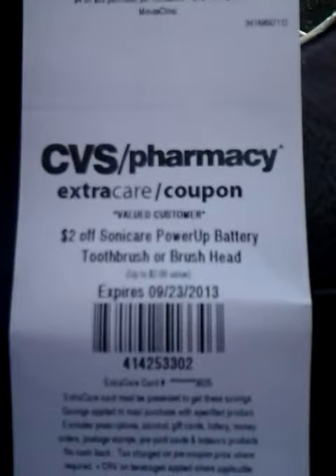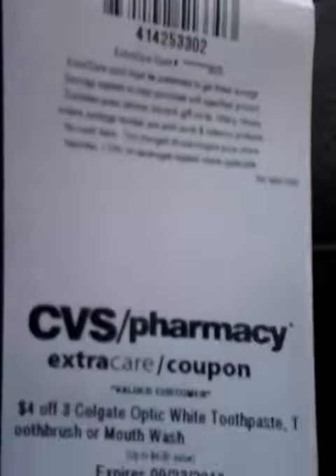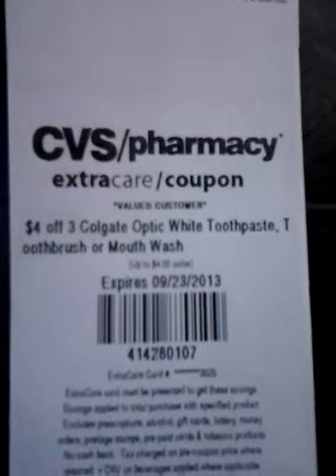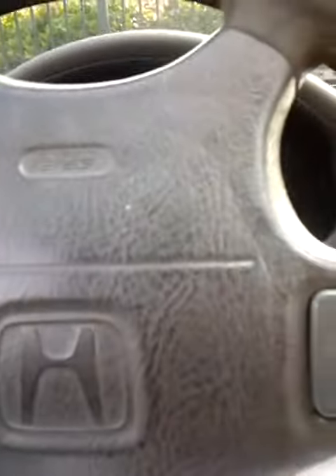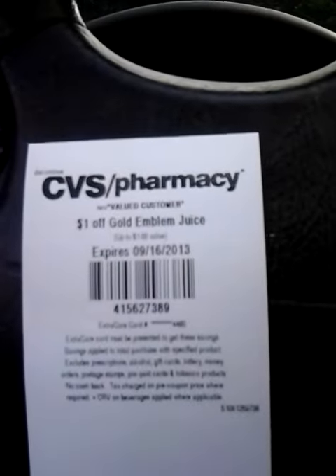$2 off Sonicare Power Up Battery Toothbrush or Brush Head. $4 off 3 Colgate Optic White Toothpaste, Toothbrush, or Mouthwash, and another one of those. And I also got $1 off Gold Emblem juice.